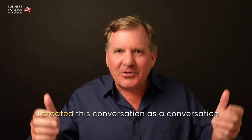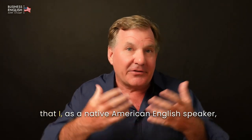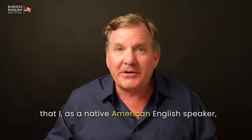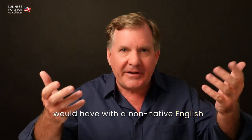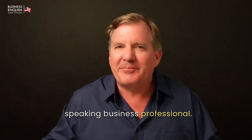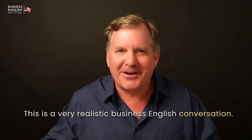I created this conversation as a conversation that I, as a Native American English speaker, would have with a non-native English-speaking business professional. This is a very realistic business English conversation.